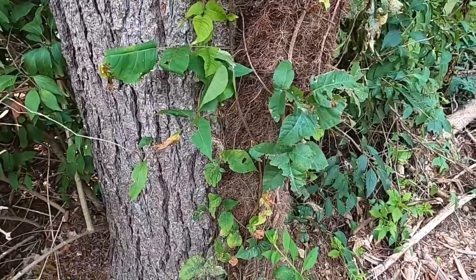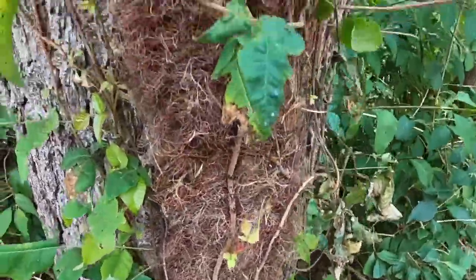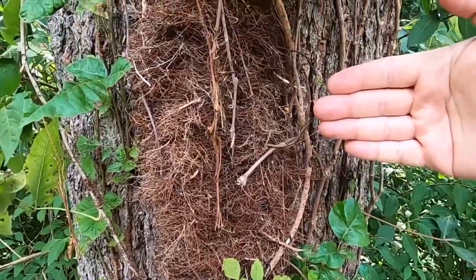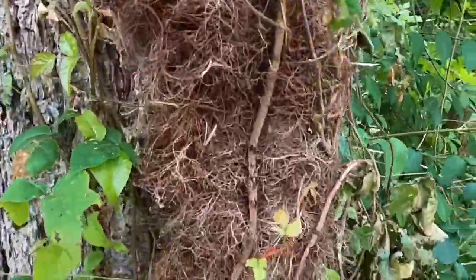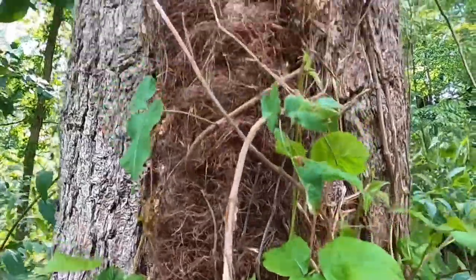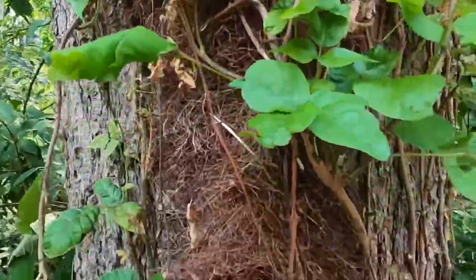Here we have a great example of when poison ivy is left to its own devices and not cut back year after year. We have an enormous vine going up this tree — maybe four or five inches across; it actually looks like it's two stuck together. This vine is covered in these hairy root-looking structures — actually stems. That is poison ivy, and that is a character you're going to want to recognize, because those hairs off the side of the vine will also contain the toxic substance that can cause a reaction.